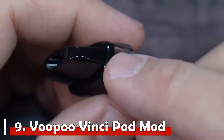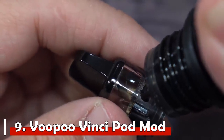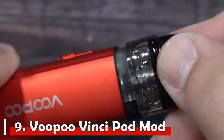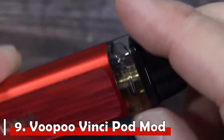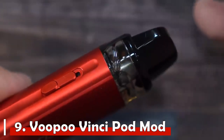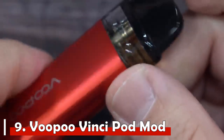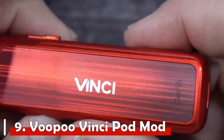Number 9: VooPoo Vinci Pod Mod. The VooPoo Vinci kit costs $24.99 and comes with the pod, two coils, the device, and a USB charging cable. It kicks off this list with a pod mod that performs impressively well and has a simple design perfect for new vapers. The device runs on a 1500mAh internal battery supporting vaping between 5 and 40 watts — more than enough for nicotine salt juices in both wattage and battery life.